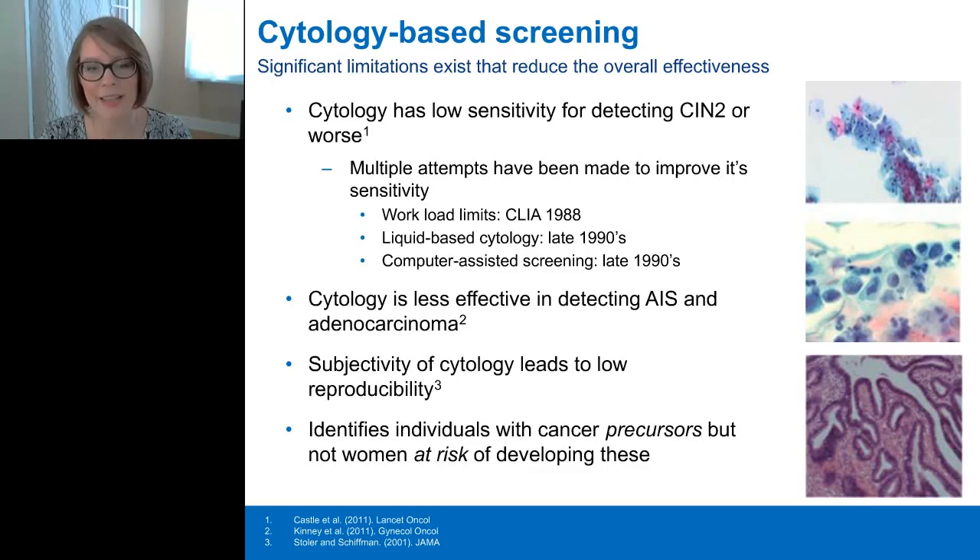Because cytology relies on a subjective impression of cellular changes and cervical cancer precursors as they occur, there is often very low reproducibility. Cytology can identify women with advanced disease, but will not provide any insight as to who may be at risk of developing disease in the future. Therefore, cytology has very limited long-term predictive value.